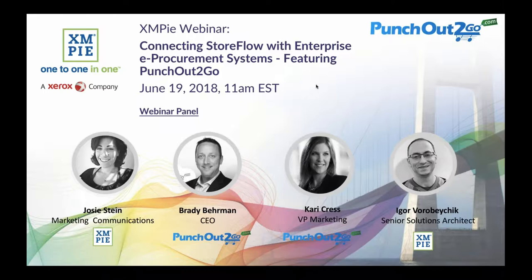We'll also be answering some of your questions live at the end of the session. Please don't wait until the end to submit your questions or we might run out of time. Please submit your question as soon as you think of it. I'll begin by introducing you to our panel today. My name is Josie Stein and I take care of marketing communications at XMPi. I'll be moderating this session.